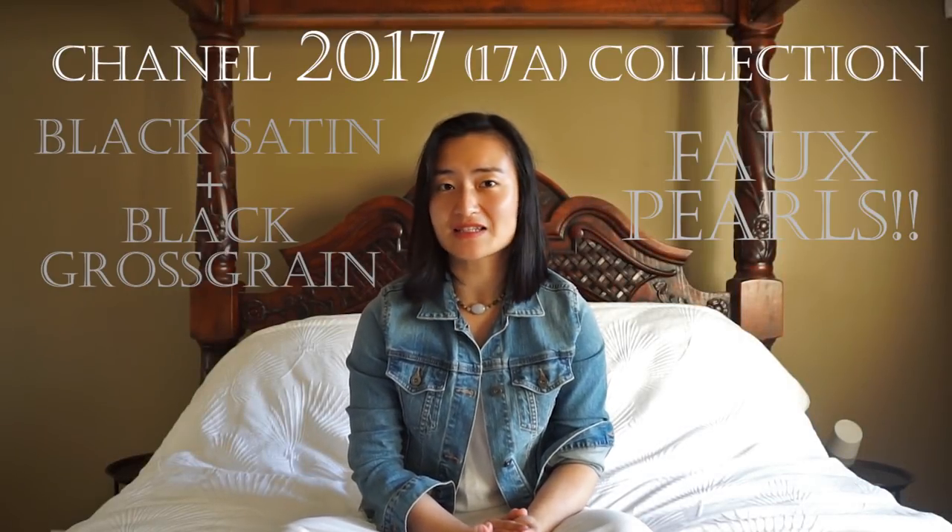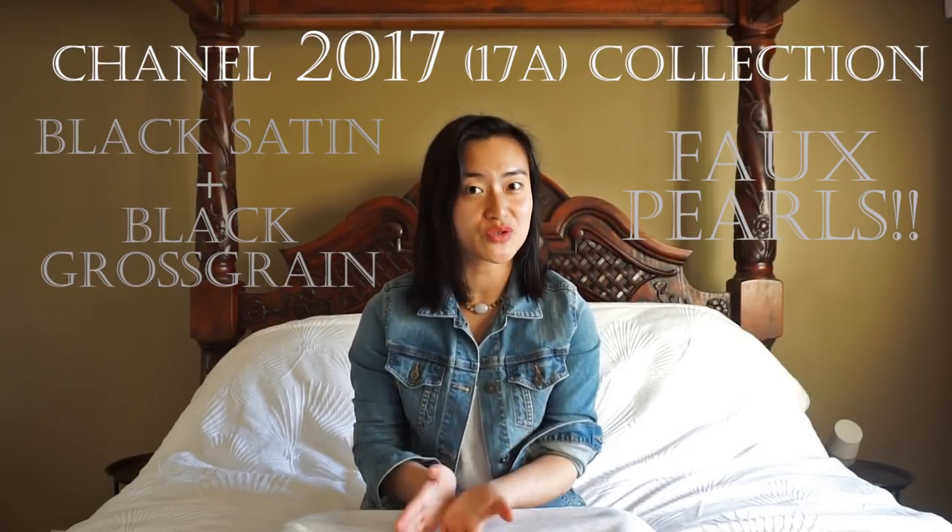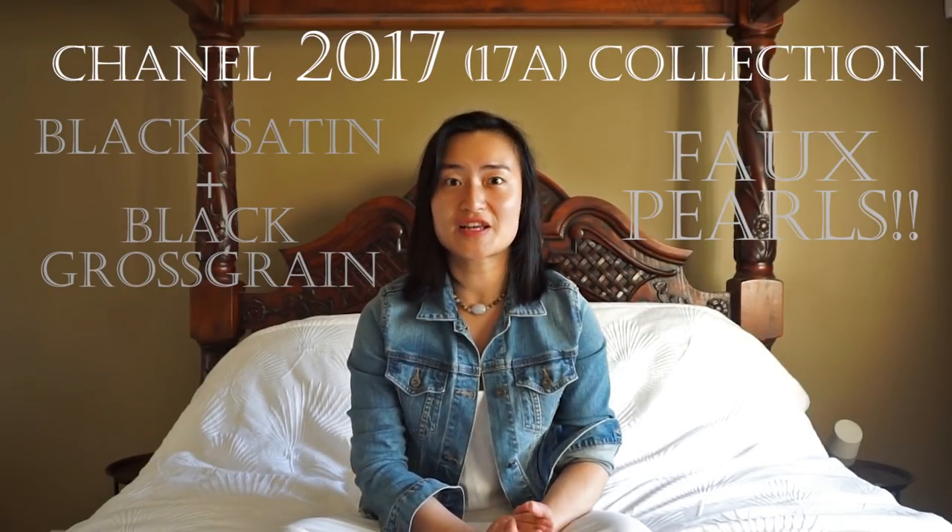That brings me to the end of my review of the Chanel black satin, black crossgrain, and pearl embellishment mules from the 17A collection. I really hope these shoes get your tick of approval and that you are excited I got my first pair of Chanel shoes and my first pair of mules. Next month, because I'm back from my Europe trip, I'm excited to share with you the goodies I picked up. I hope you guys have a great month and I'll see you again soon.